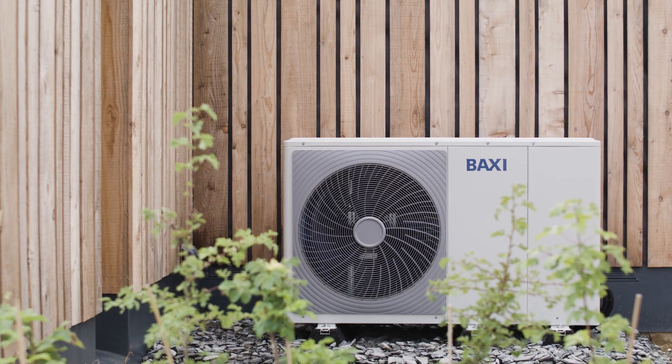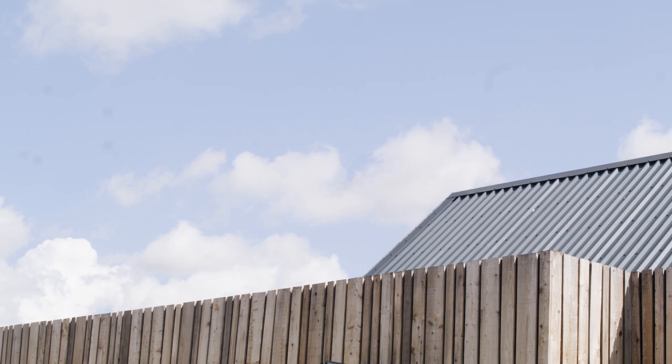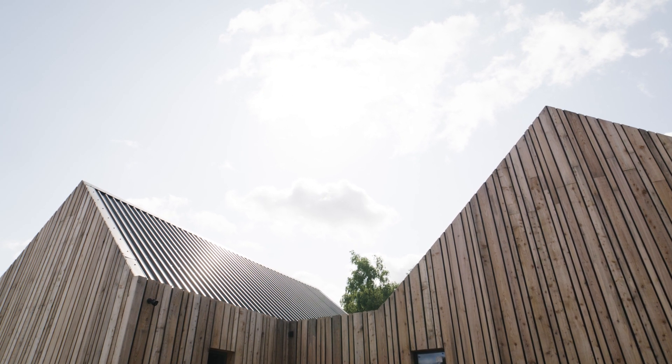The government has big plans to decarbonise. Air source heat pumps provide a great solution with low carbon technology to heat a home. Baxi have a wealth of knowledge on heating applications and we want to get installers comfortable with using heat pumps.